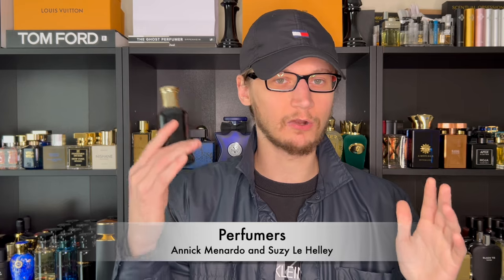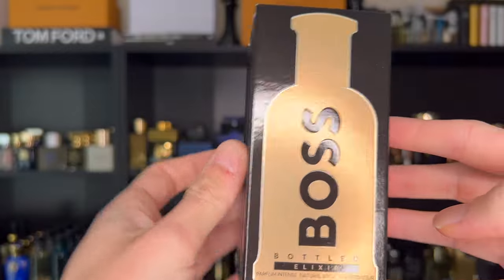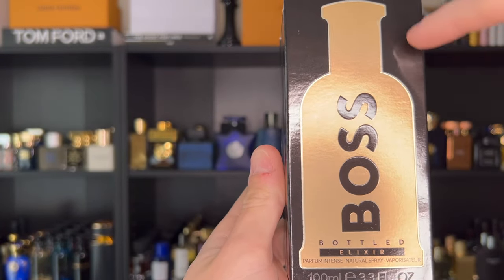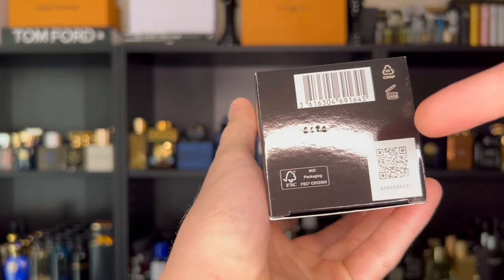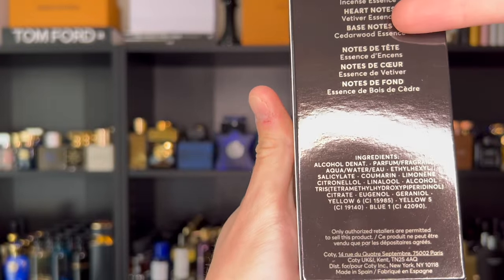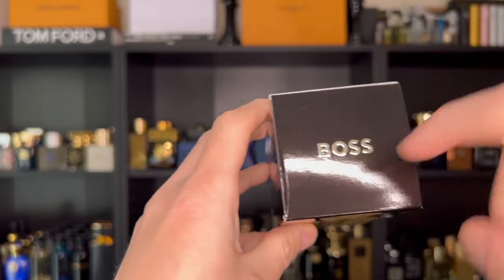Susie Lee Healy also worked on this one, though I'm not very familiar with her resume. With the information out of the way, let's look at the packaging. The box features a black and gold color scheme with the outline of the bottle on the front. On the bottom you have your batch code and barcode to authenticate the product. On the back three notes are listed, along with some ingredients.